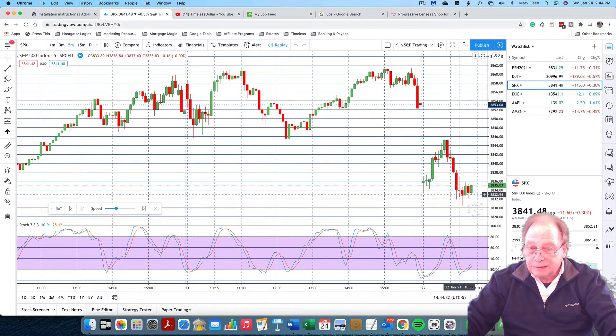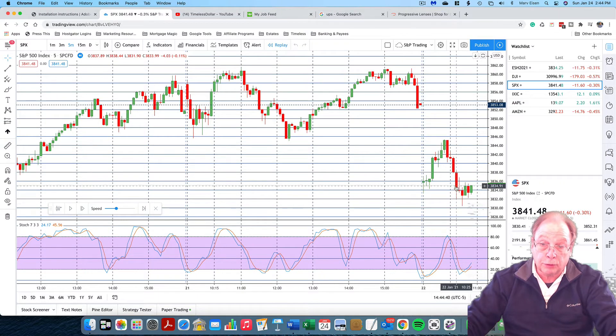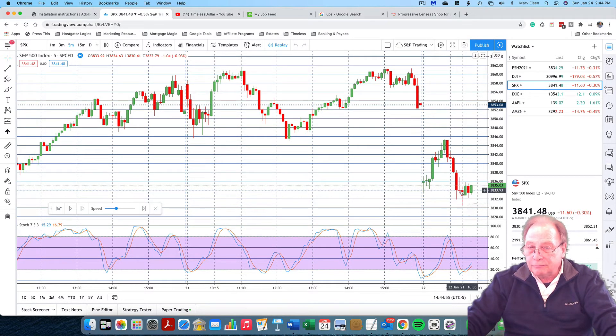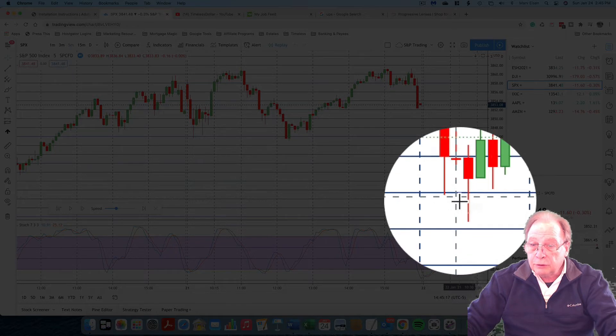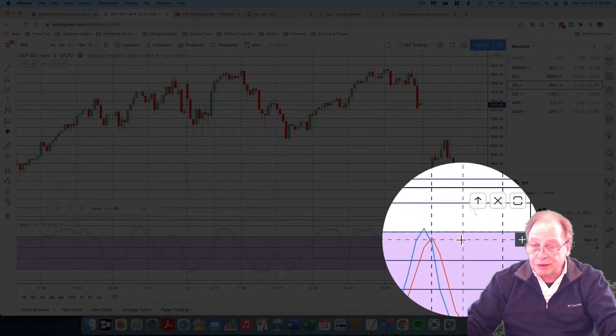You notice at 10:30, you see this candle here? This is a gravestone doji. For those who have taken my course or know something about chart reading, the gravestone doji can be a good indication of the bottom, but it needs a following candle for confirmation. The following candle didn't quite confirm the bottom as indicated by the gravestone doji. Gravestone dojis are found only at the bottom of a trend. We are at just about the oversold level of the Stochastics at 10:30.